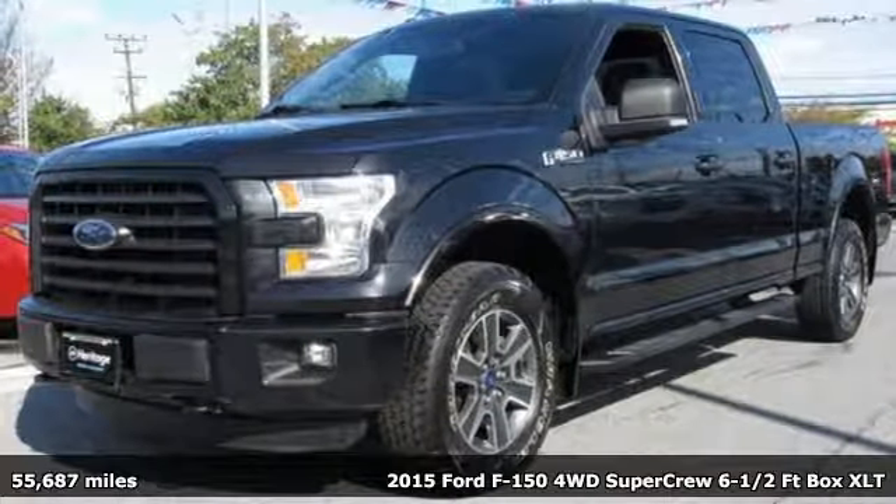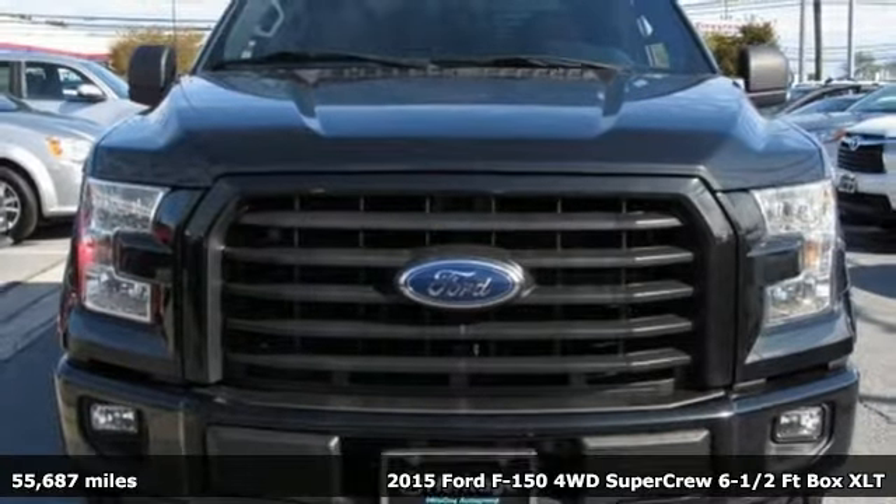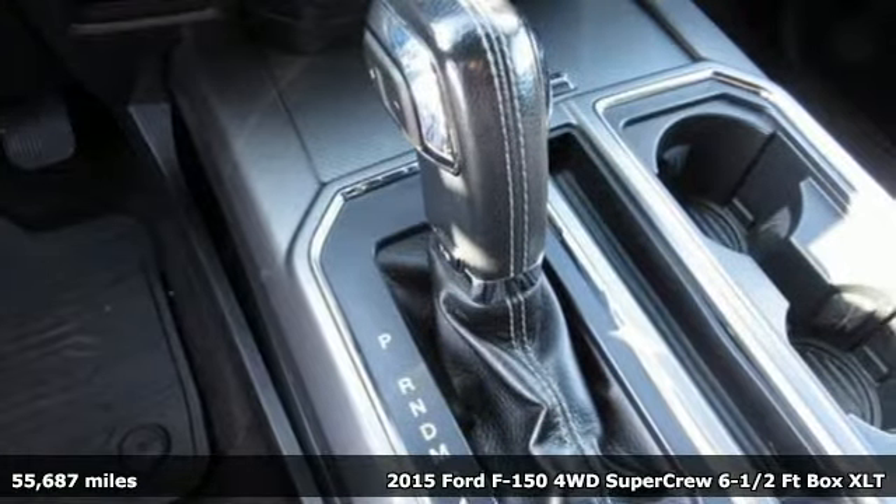It's a 2015 Ford F-150. Smart enough and tough enough to stand the test of time, the F-150 is a leader at the job site.